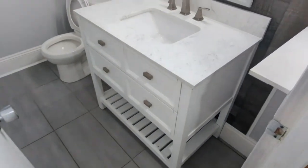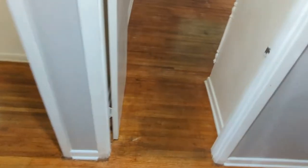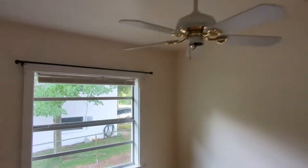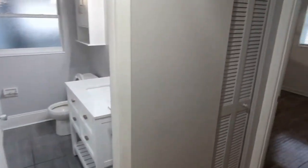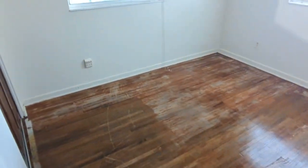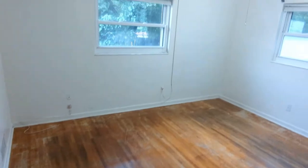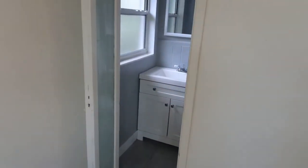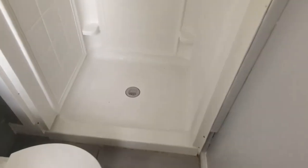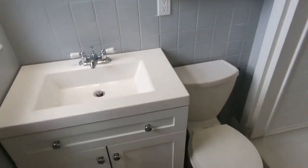Got the remodeled bathroom here with the full shower. Bedroom number three. Bedroom number two. Bedroom number one. This was redone as well — there's your full shower.